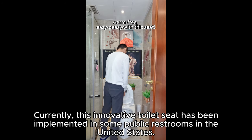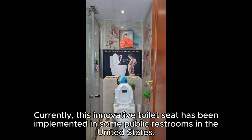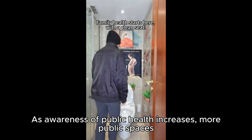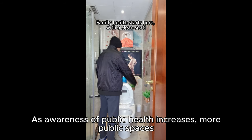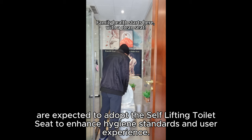Currently, this innovative toilet seat has been implemented in some public restrooms in the United States. As awareness of public health increases, more public spaces are expected to adopt the self-lifting toilet seat to enhance hygiene standards and user experience.